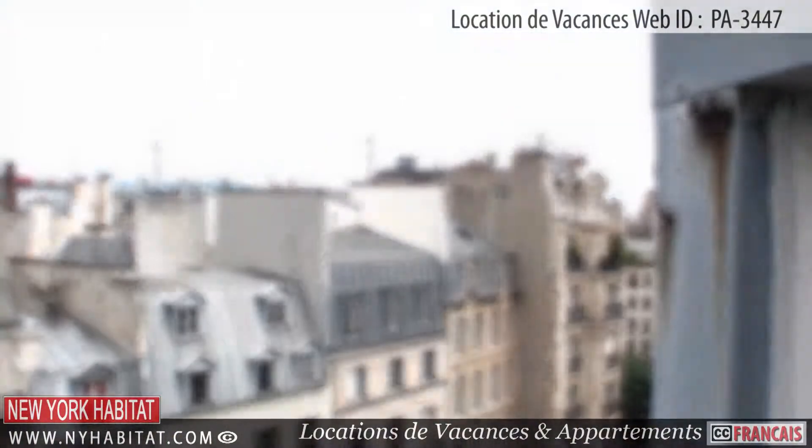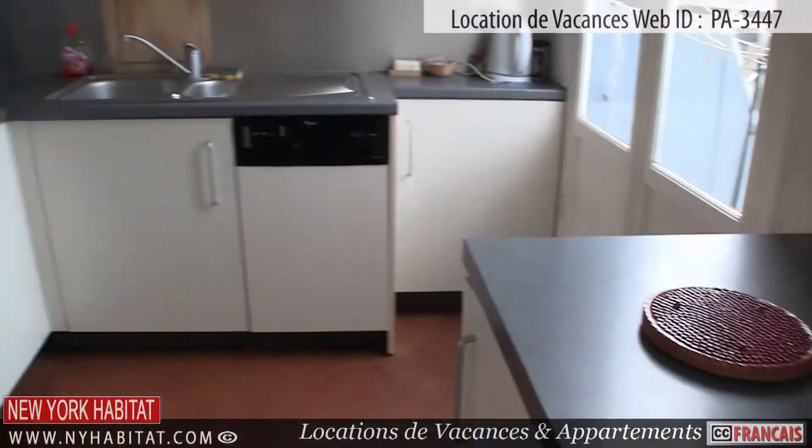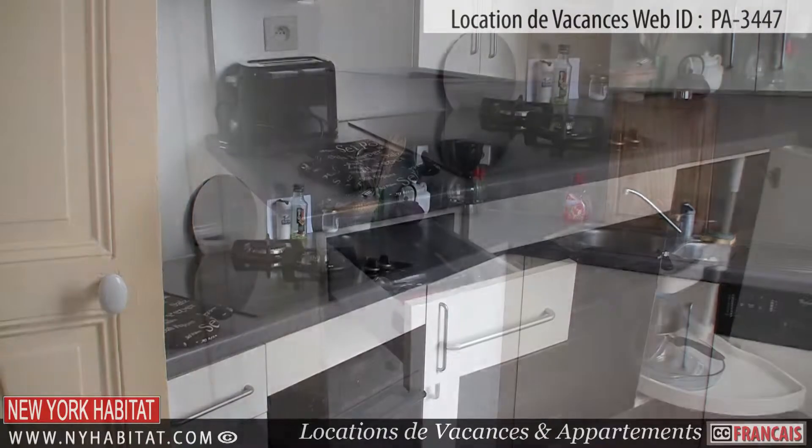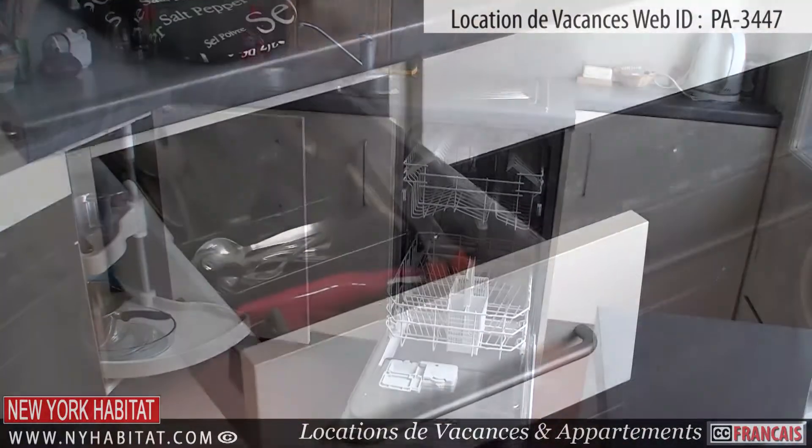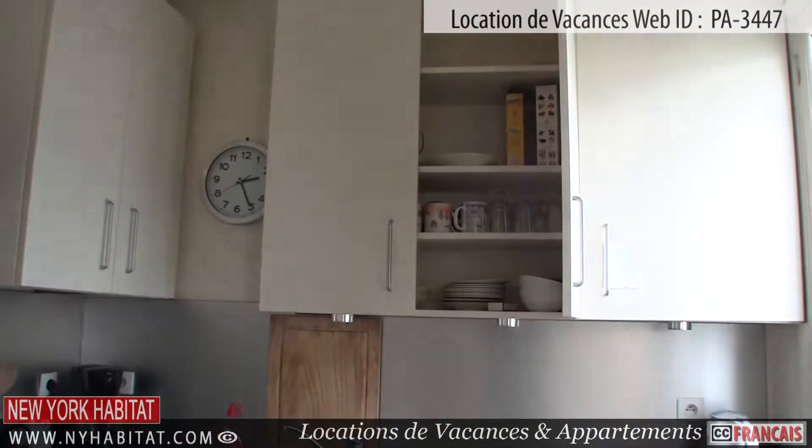Just next to the living room is the kitchen. This fully equipped kitchen allows you to prepare all your meals at home. You will also find a coffee maker, a toaster, as well as all dishes and utensils necessary for cooking.